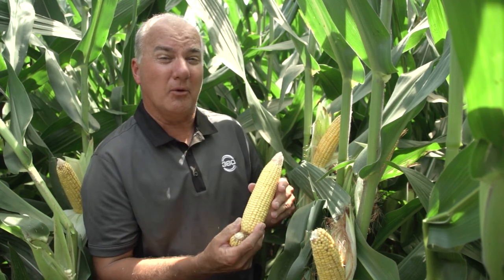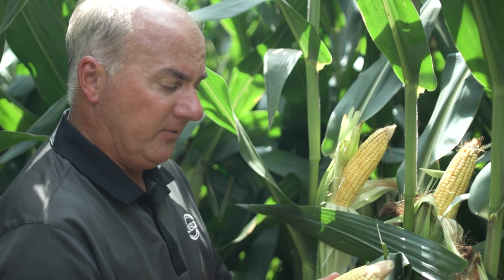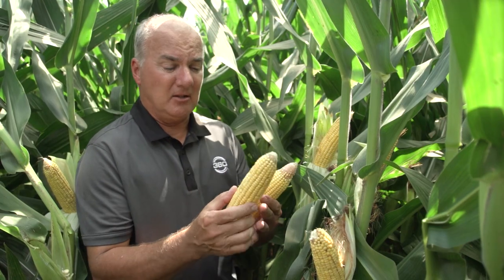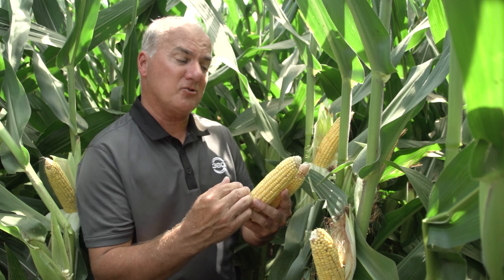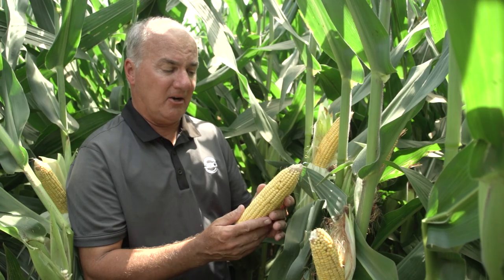Every row on an ear is worth 10 bushels to me, so I never want to see it lose a row. This year it selected 18 rows around and it's going to finish at about 32 to 33 kernels long. Running the calculator, that puts it in the 310 to 325 range depending on the variety. Variety B is more of a flex ear — it's got the potential to go longer, six to eight kernels longer than variety A, and every kernel length is six bushels. So there could easily be 20-bushel spreads between varieties, with variety B hand-checking at 325 to 330.